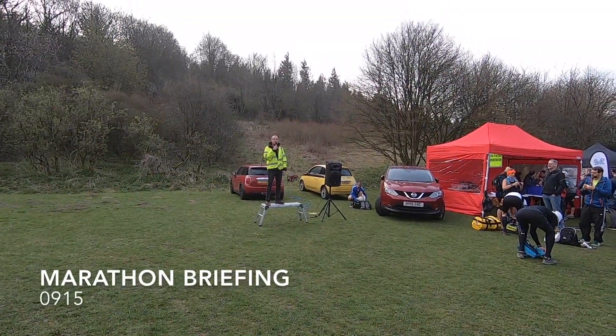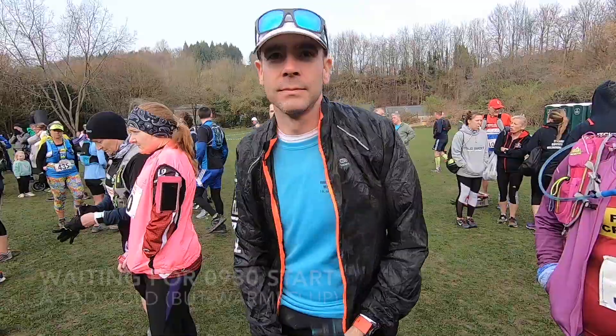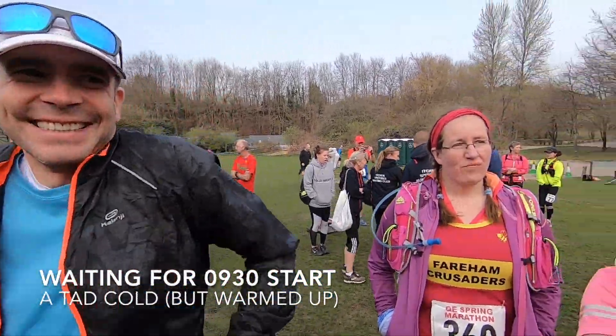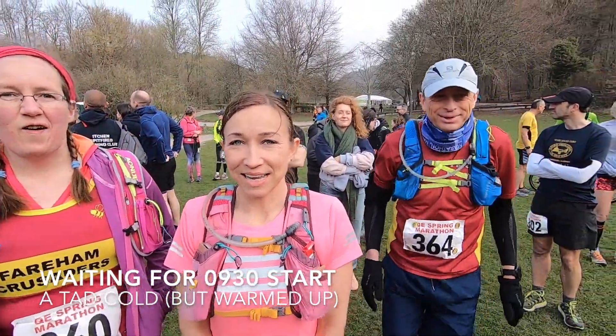Anybody doing their first marathon today? We've got a fair lot here, and the weather is cold. It's really busy.